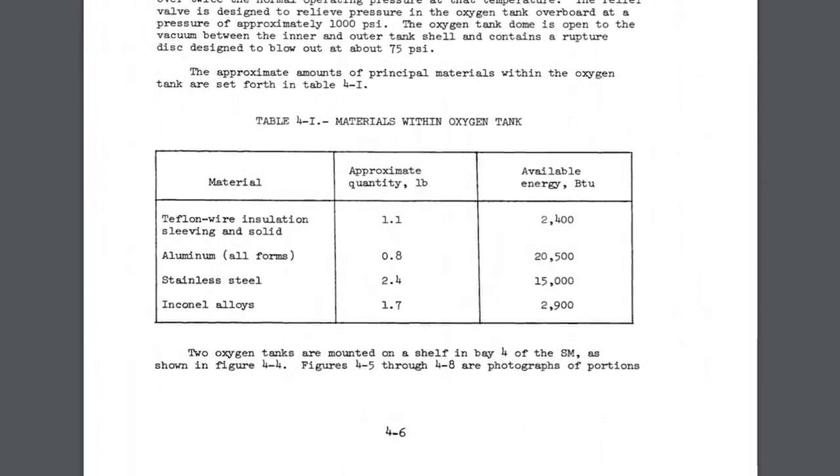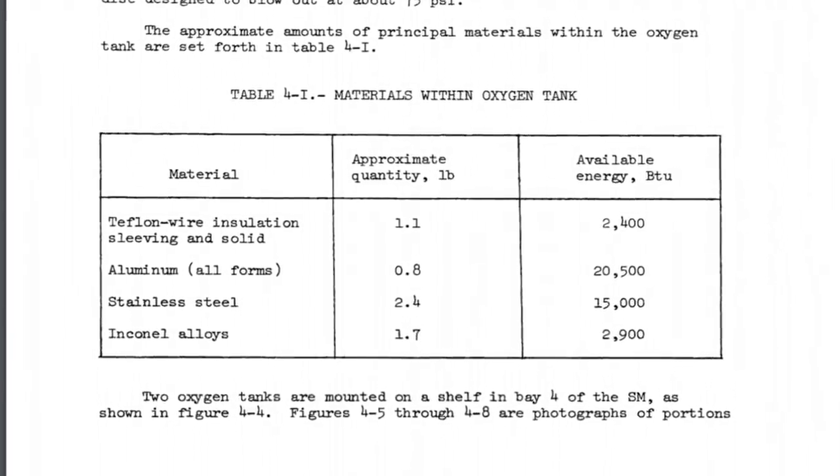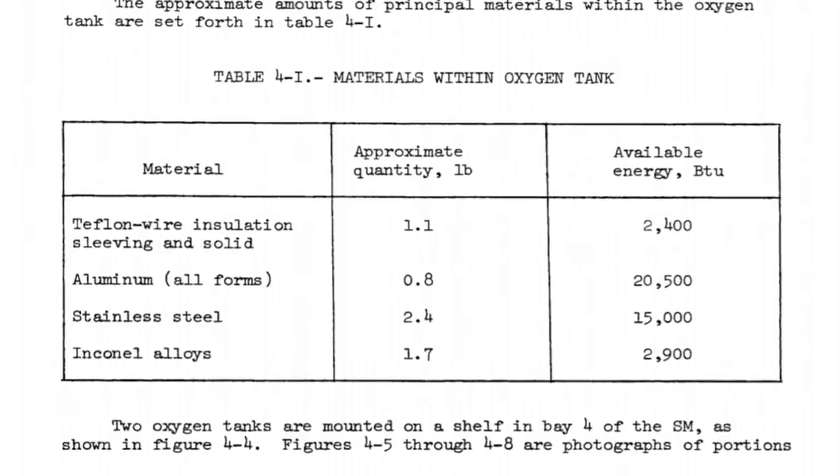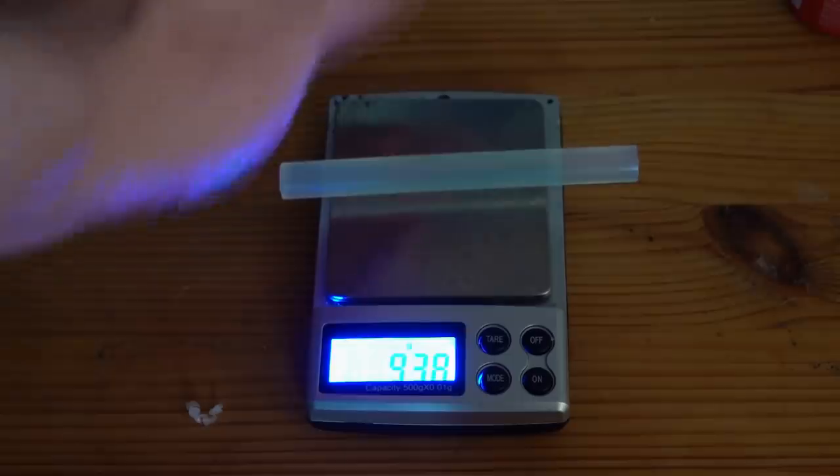Also in the report is a list of everything that could conceivably burn in the oxygen tank and how much energy it would release in BTUs: the Teflon wire would release about 3,500 BTUs, aluminium if you can get it burning is 20,000, some stainless steel, and some Inconel. The fire actually observed released about 60 BTUs. So we'd only need to burn about a sixtieth of the actual total PTFE in the tank to get the observed pressure increase. The total PTFE in the tank was about a pound — about 500 grams — so one sixtieth of that is about 10 grams.